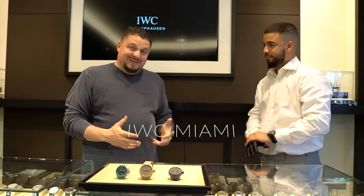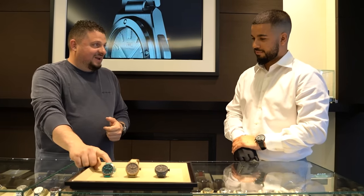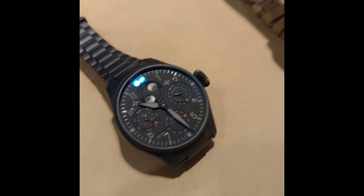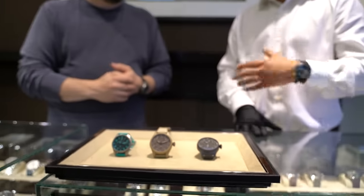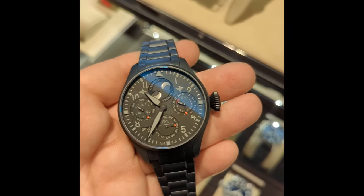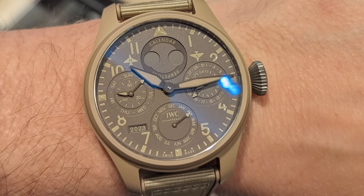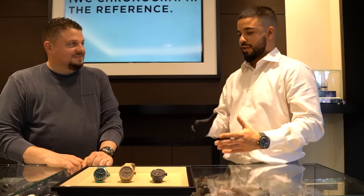We're here at IWC, and Andrew from IWC is going to show us three of their new releases. Here we have the 41-millimeter Pilot's watch made for the Mercedes-AMG Petronas team. This year they put it in Miami pink or the Petronas teal. These two watches have the perpetual calendar, which tells you the day, date, month, year, and moon phase, accurate for 577 years. This one is in Ceratanium — a titanium heated so hot it creates a ceramic-like coating, giving the structural integrity of titanium with the scratch resistance of ceramic. With the Mojave, they drew inspiration from the training facilities where Top Gun pilots actually train — the Mojave Desert, Lake Tahoe, and the woodland colors.